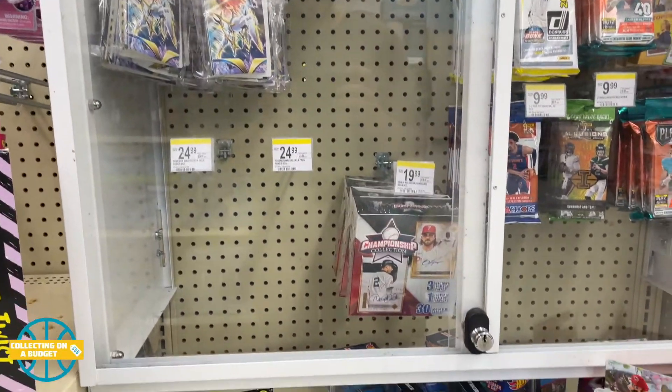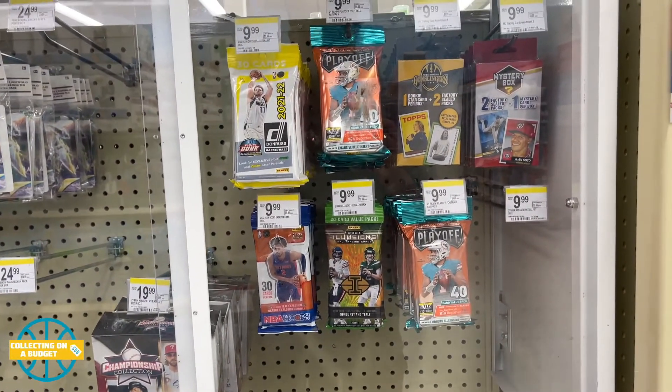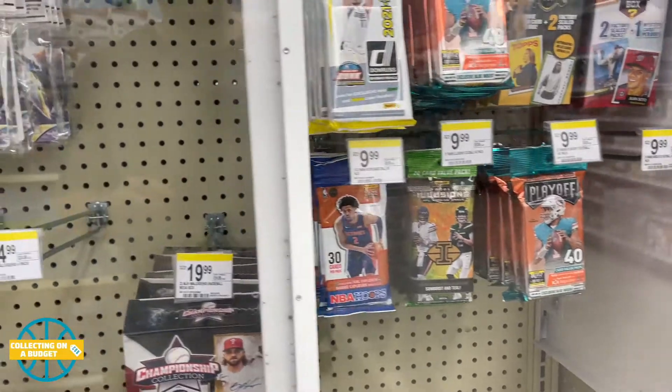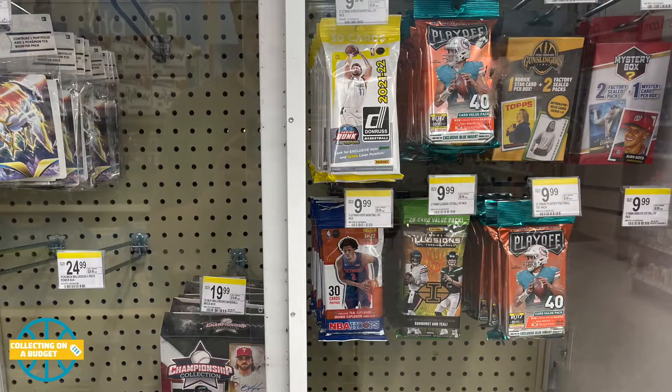Welcome back to another video. Today I found cards at Walgreens — I randomly popped in and it's actually the first time I've ever seen actual product like mini product in Walgreens. I decided to check the card section and sure enough it was a good selection: fat packs, playoff, illusions, NBA hoops, a ton of Donruss. They printed that stuff to the moon. The prices feel a little bit high — $9.99 is a little high — but whatever.